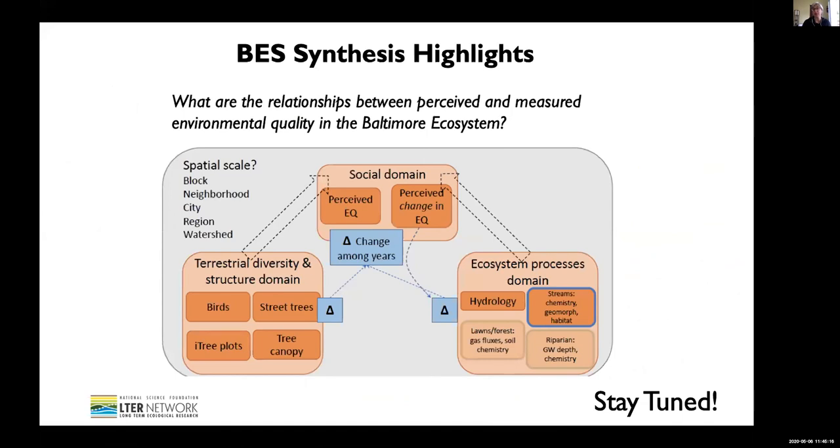This is the conceptual framework guiding the postdoc-led research. We basically have data in three different domains: we study terrestrial diversity and structure, a whole range of aspects of the terrestrial ecosystem; we study the social domain; and then ecosystem processes including hydrology and biogeochemistry. They're trying to understand the links between these three domains and how those links change over time. The team has only just started in February and they're already making great strides in trying to link how people perceive their environment and how we measure it as ecosystem and community ecologists in our LTER.